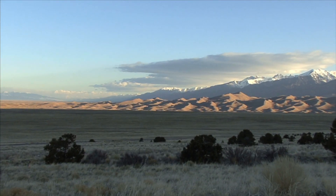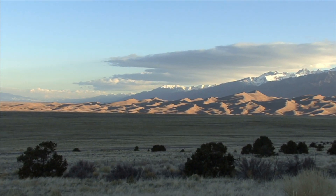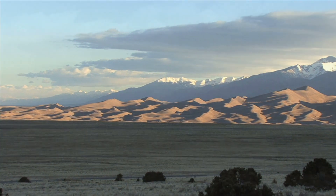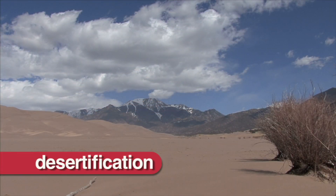Some deserts are getting larger. Areas that were not deserts are now becoming deserts. This is called desertification.